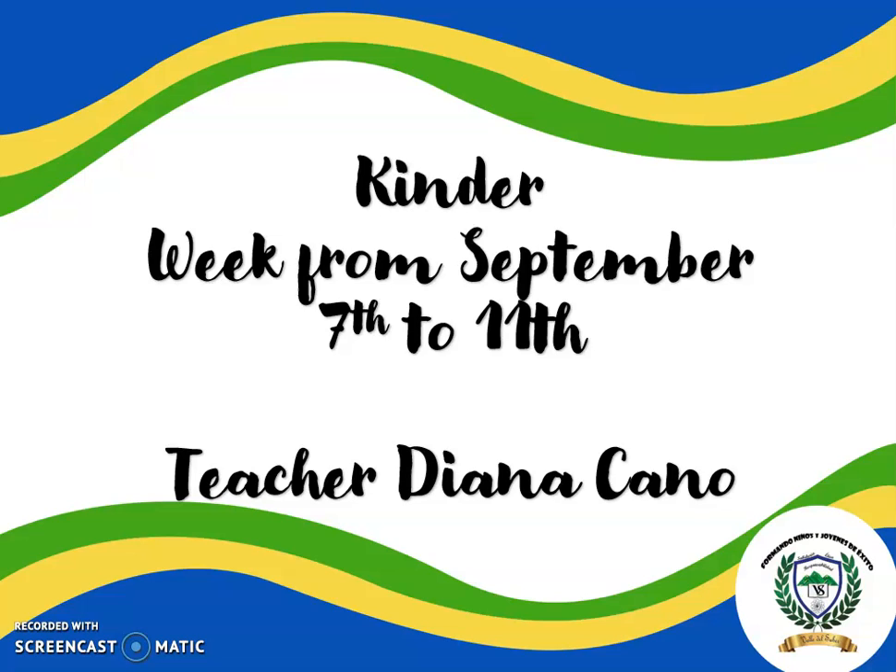Hi Kinder! It's me, Teacher Diana. Welcome to another video that I made especially for you, for this week from September 7th to 11th. Are you ready to start? Yes! Excellent! Let's do it!